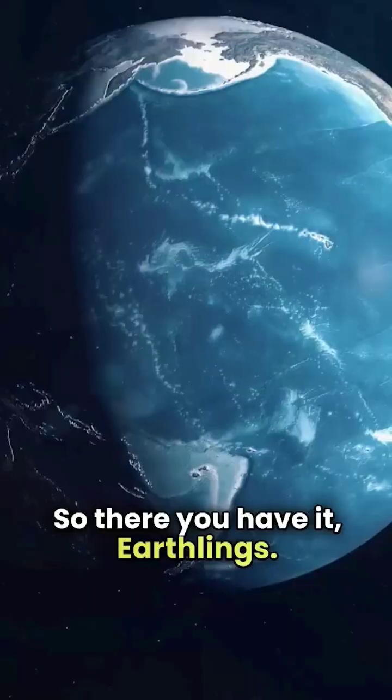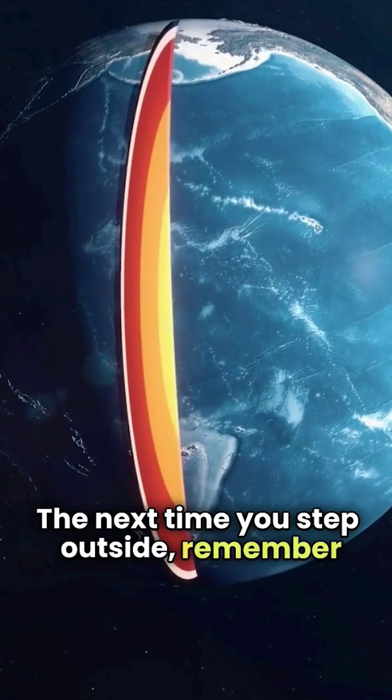So there you have it, Earthlings! The next time you step outside, remember the amazing...